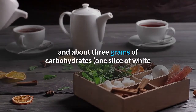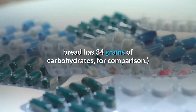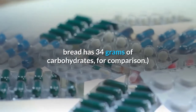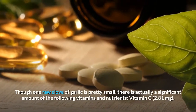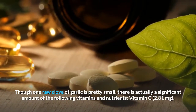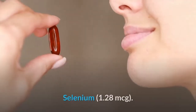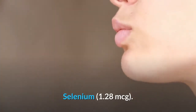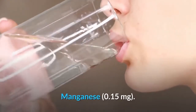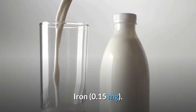For comparison, one slice of white bread has 34 grams of carbohydrates. Though one raw clove of garlic is pretty small, there is actually a significant amount of the following vitamins and nutrients: vitamin C 2.81 milligrams, selenium 1.28 micrograms, manganese 0.15 milligrams, and iron 0.15 milligrams.